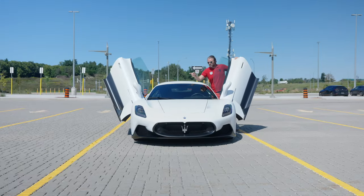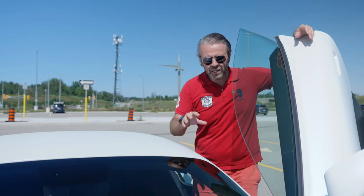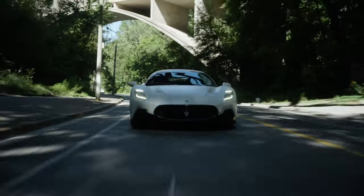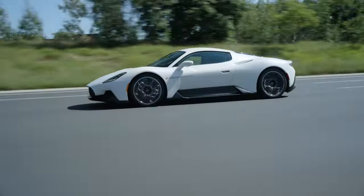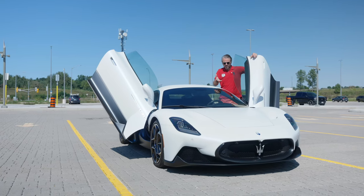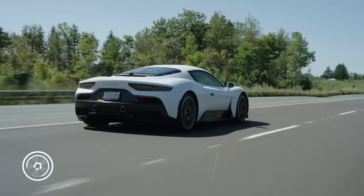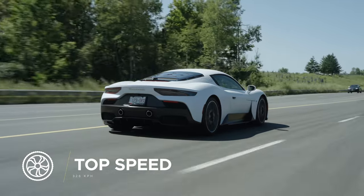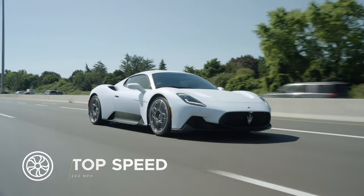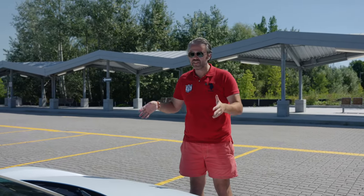Over 2,000 man-hours were spent at the Dallara wind tunnel, and over 1,000 hours were spent virtually designing this thing — to make it as efficient, lightweight, refined, sporty, and elegant at the same time. Because of all that work, they were able to achieve this masterpiece. This car can achieve a top speed of 326 kilometers per hour — 202 miles per hour — and it will continue to hug the ground in all conditions.